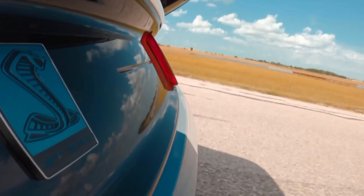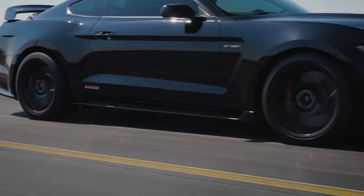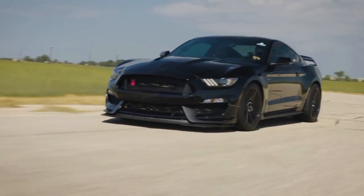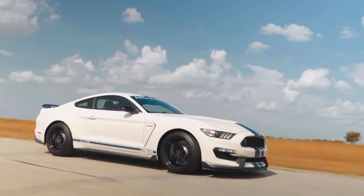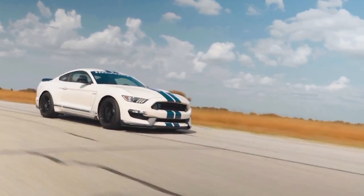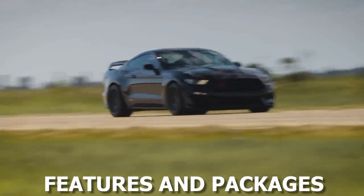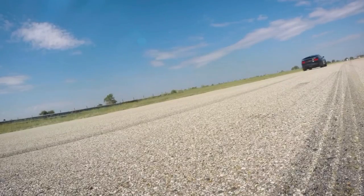While the Hennessey H850 is a force to be reckoned with straight out of the factory, the company understands that every driver is unique, and their vehicles should be a reflection of their individuality. To cater to this desire for personalization, Hennessey offers a range of optional features and packages that allow buyers to tailor their H850 to their preferences.